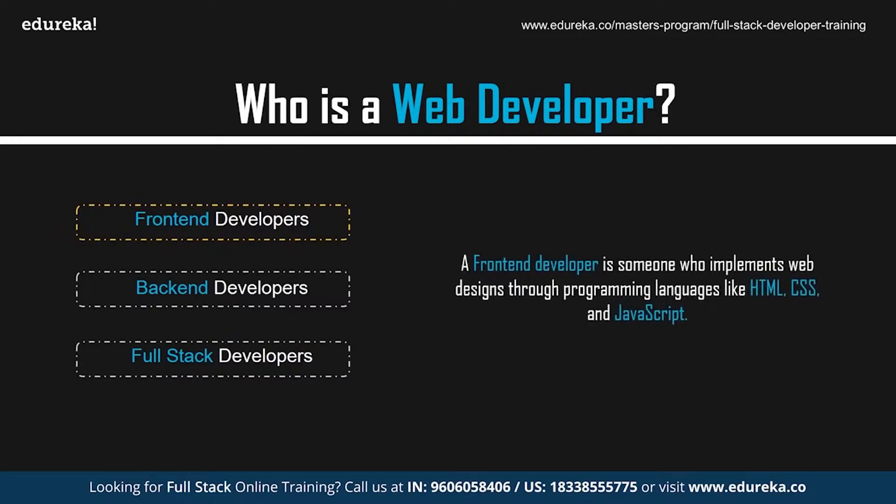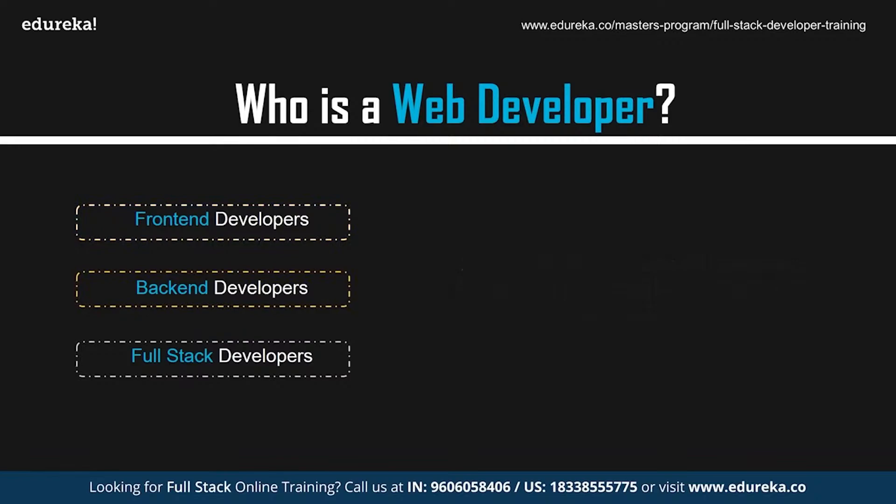A front-end developer is someone who implements web design through programming languages like HTML, CSS, and JavaScript. Front-end developers work with the design and the outlook of the website. If you head to any site, you can see the work of a front-end developer in the navigation, layouts, and also the way a site looks different from your phone.